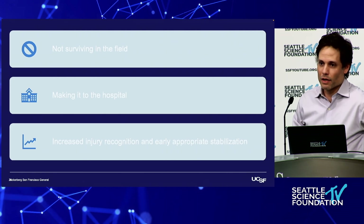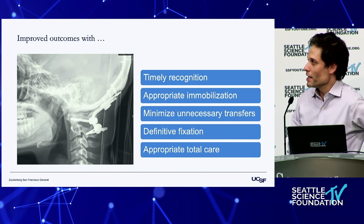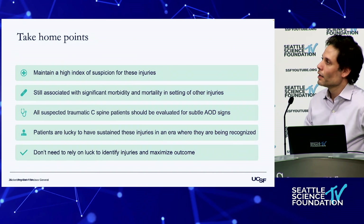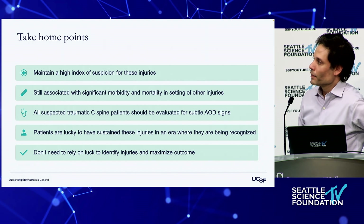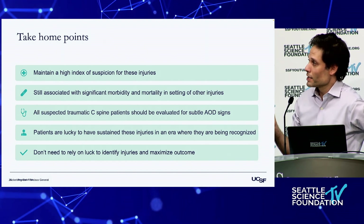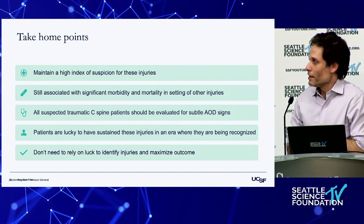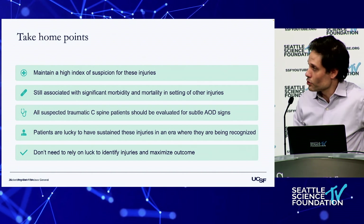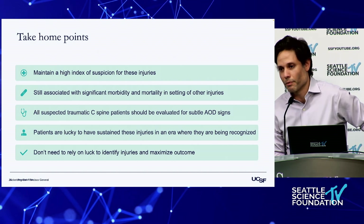With increased recognition, we can maximize the potential outcome for these devastating injuries. Improved outcomes come with timely recognition, appropriate immobilization, minimizing unnecessary transfer, definitive fixation, and appropriate total care. The take-home points: maintain a high index of suspicion. These injuries, even when recognized, are still associated with significant morbidity and mortality. Every suspected C-spine injury should be evaluated for the subtle signs of an AOD. Patients are lucky to have sustained these injuries in an era where they're being recognized — and we don't need to rely on luck to identify them.